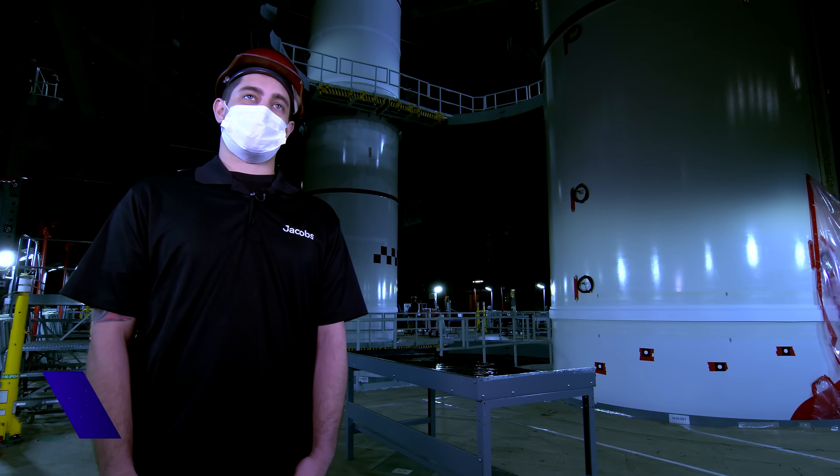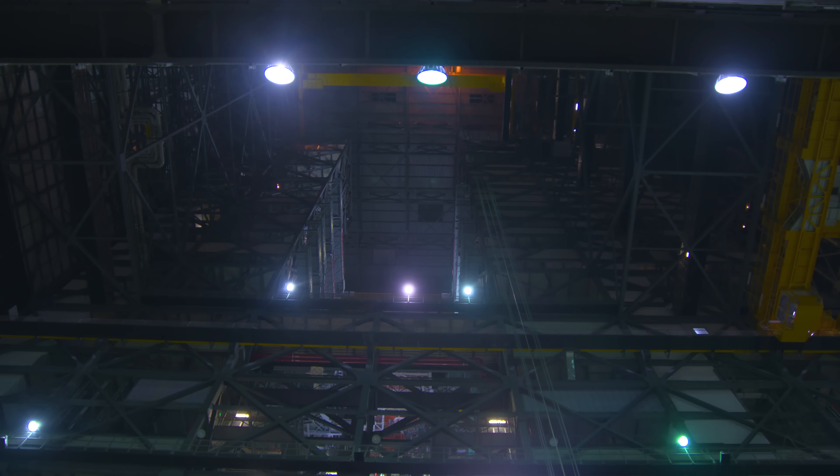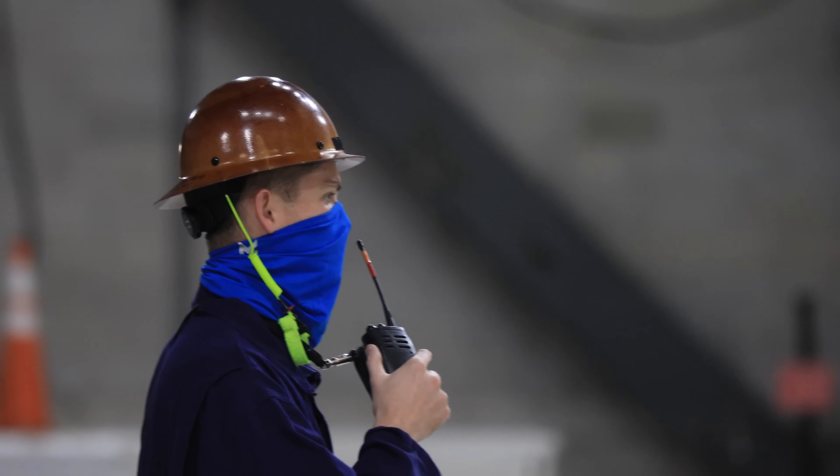There's a tremendous responsibility involved with processing flight hardware like this. It's nerve-wracking at times, but it's exciting. There's zero appetite for risk in a program like this. We have a bunch of shuttle veterans here to show us along the way — if we get stuck, they're there to guide us.